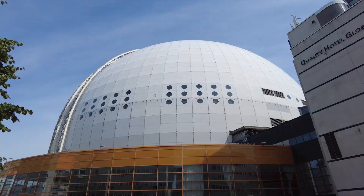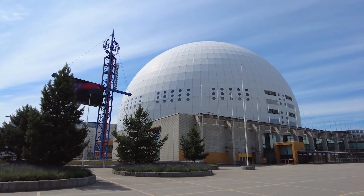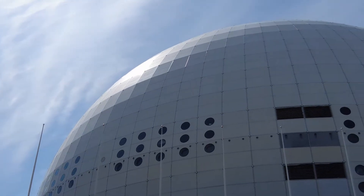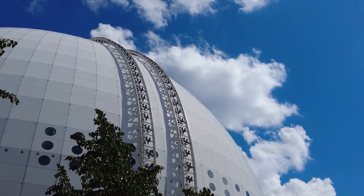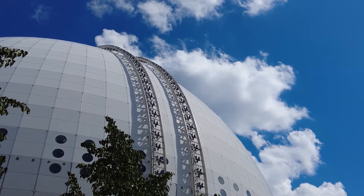The Globe Arena, now called Avicii Arena as of 2021, sticks out like a giant pimple in the southern parts of town. It's 110 meters in diameter, and that includes both the solar disk and the corona. The Globe was a huge construction project, costing between 400 and 800 million Swedish crowns to build, and because of its unique architecture, it's included in the list of the seven wonders of Sweden.